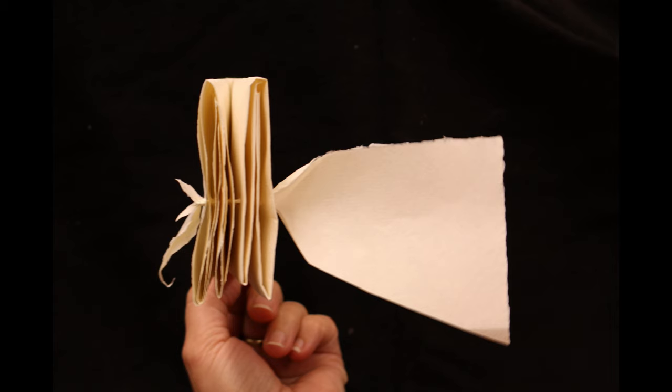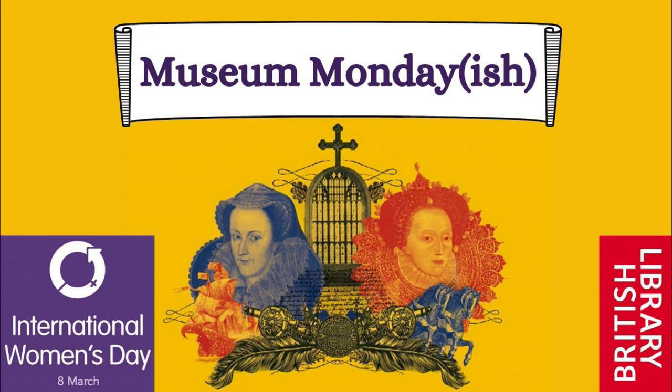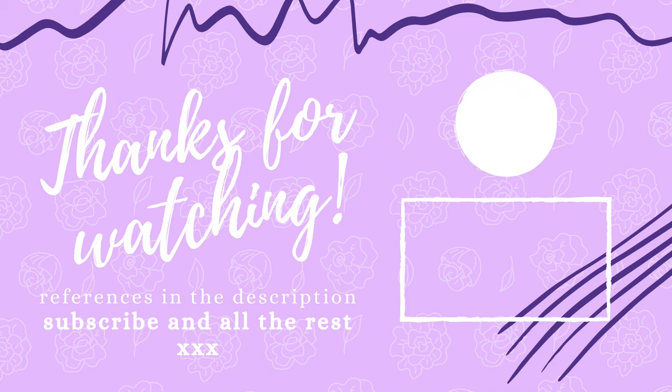I will definitely be following what the Unlocking History Research Group do next. They've already categorised letter locking techniques and read an unopened letter using x-rays without breaking the seal. I hope you enjoyed this International Women's Day edition of my museum videos. So much has already been said about those 16th century queens and yet the exhibition still keeps things fresh. If you want to see more museum vlogs and historical video essays, don't forget to subscribe. See you again next time!